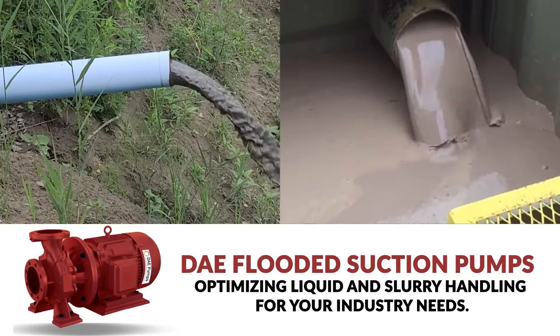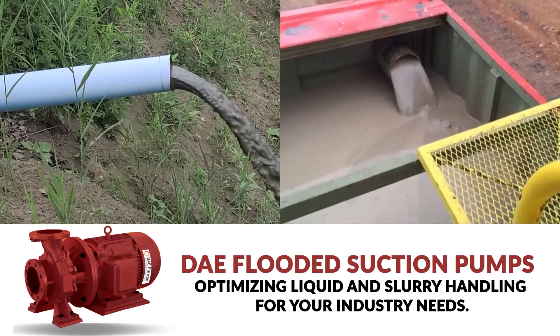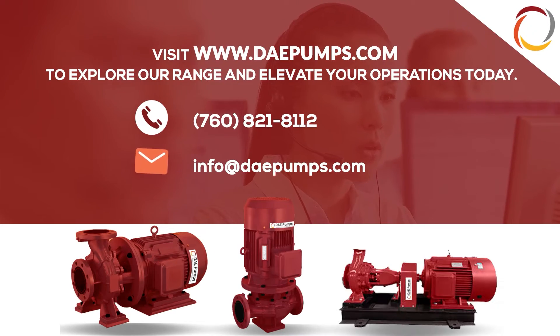DAE flooded suction pumps — optimizing liquid and slurry handling for your industry needs. Visit our website to explore our range and elevate your operations today.